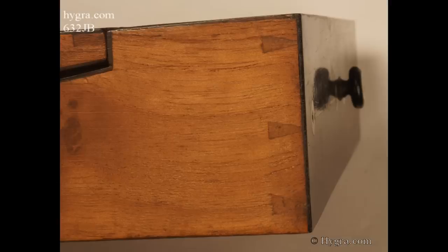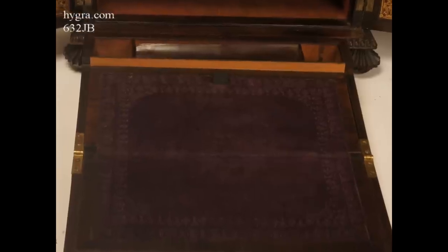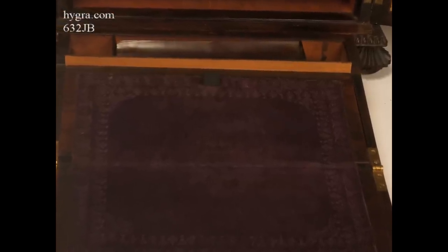The writing surface is covered in velvet, which is Tyrian purple. It was one of the most fashionable colours in the Victorian period. The synthetic dye was not developed until the beginning of the 20th century.